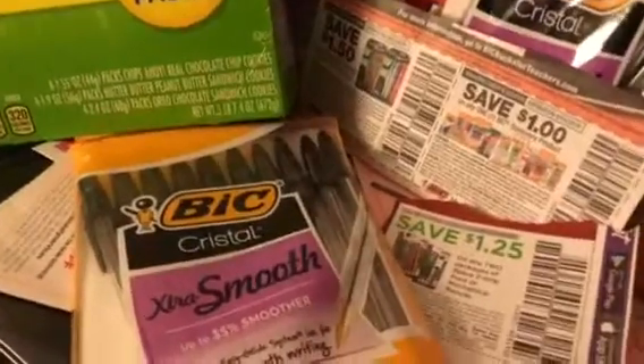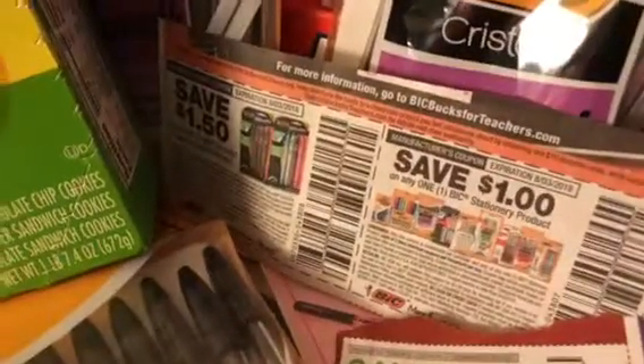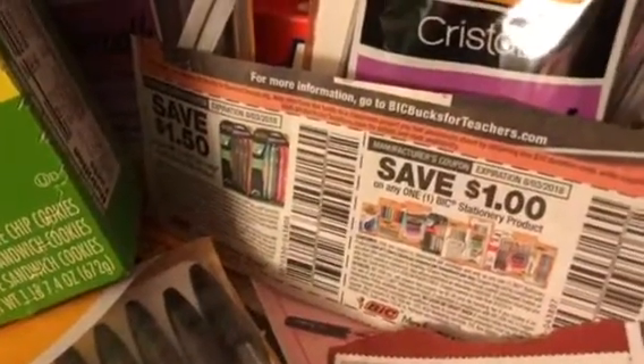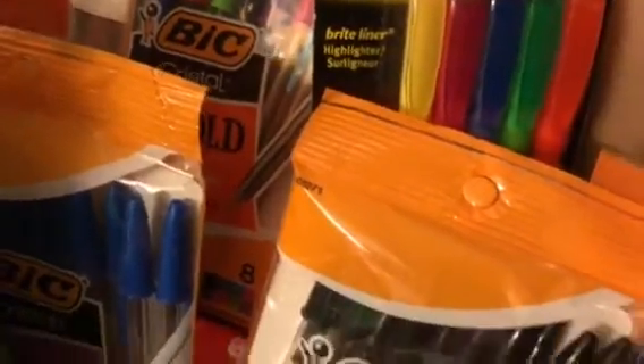This is another good deal I scored this morning on these big pens right here. I used these coupons right there — it says two. So me and my two daughters each did some transactions to make it come out. So you got a chance to get these too.